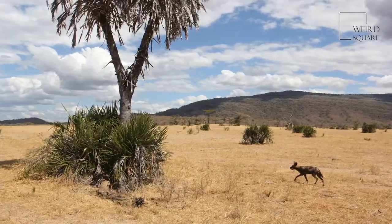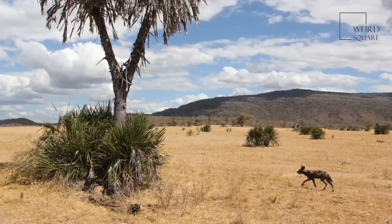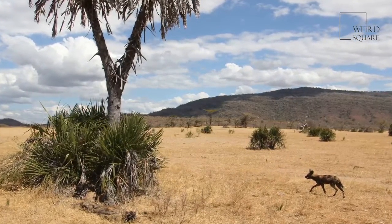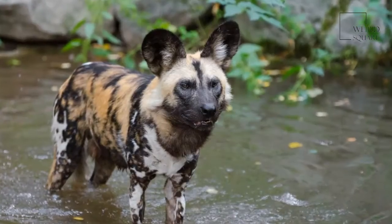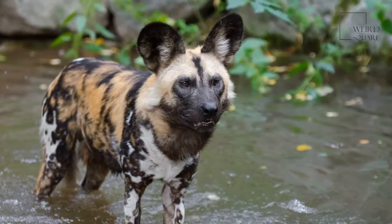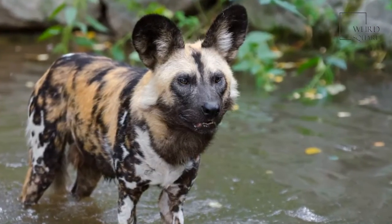African wild dogs are found naturally roaming the deserts, open plains and arid savannah of sub-Saharan Africa, where the range of the African wild dog has decreased rapidly. It is thought that the African wild dog was once found in nearly 40 different African countries, but that number is much lower today, at between 10 and 25.